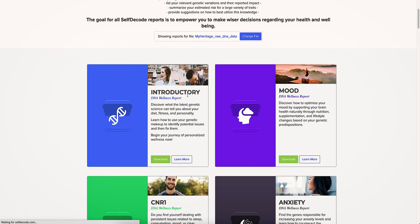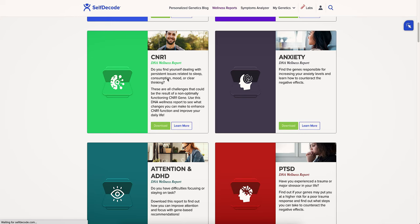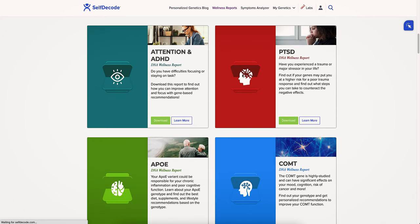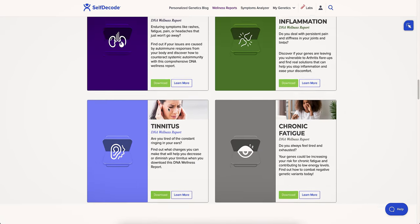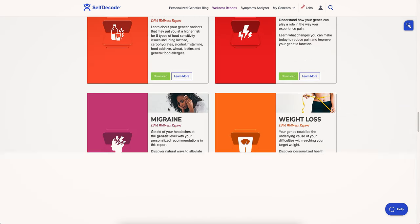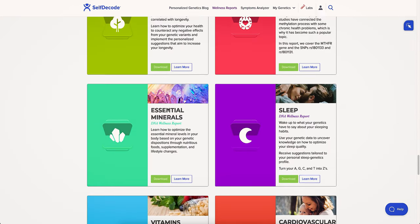Let's open all of them so you can see how many they have. You have the introductory DNA wellness report, and reports for mood, anxiety, attention, PTSD, cognitive function, hair loss, allergies, and so on. As I said, there are over 30 plus reports here — you can really check a lot of things.